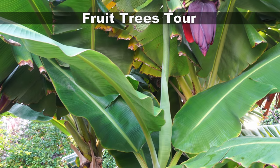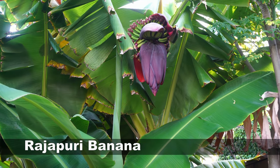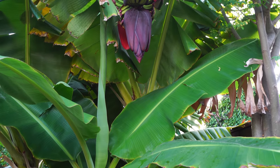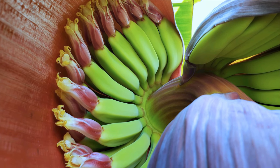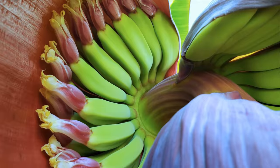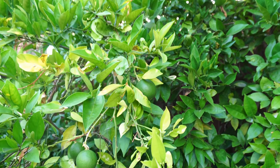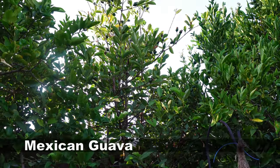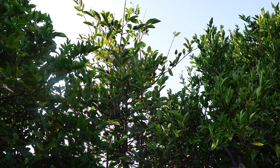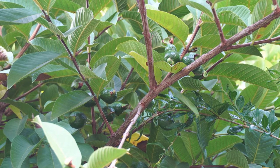Now let's take a tour of the fruit trees. The banana plant is growing very well and producing birds as well as some bananas — it's a great summer-loving fruit tree. We also have the Washington navel orange tree producing a lot of oranges. The Mexican guava and the Arabian guava tree are both producing a lot of guavas, and we'll soon have some to harvest.